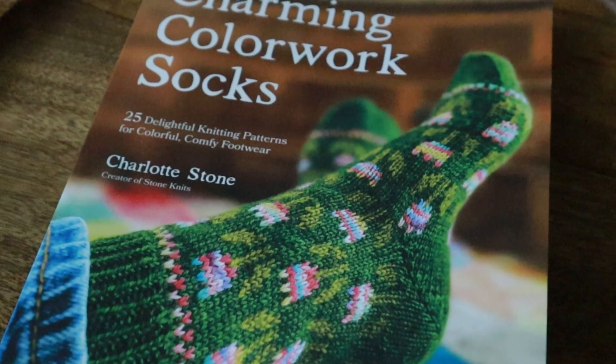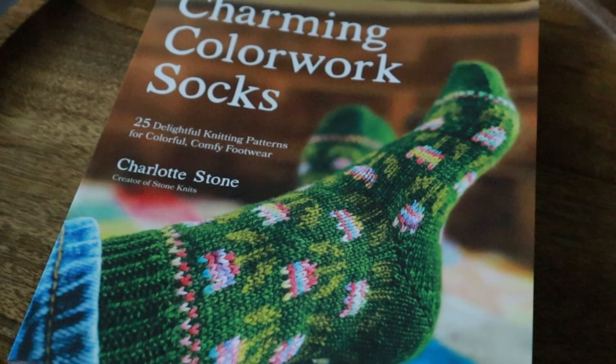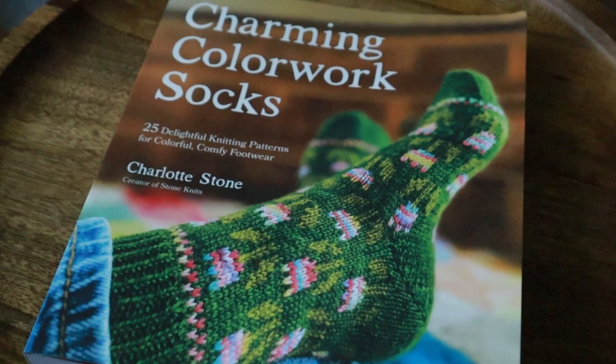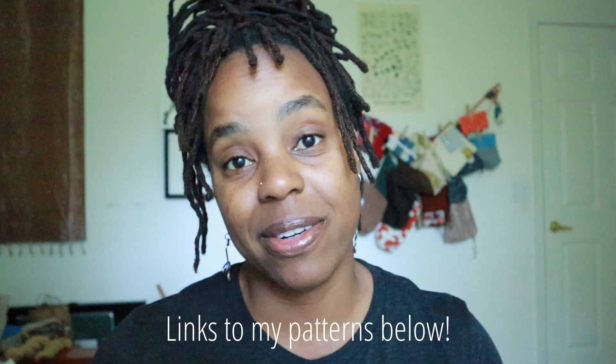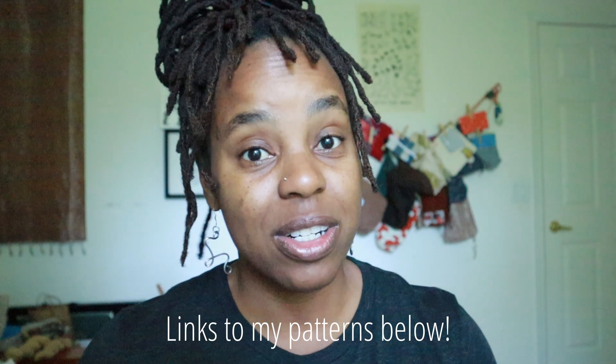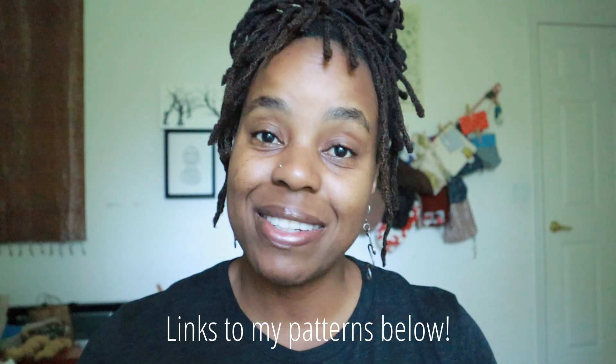The book is Charming Colorwork Socks — a collection of 25 knitting patterns for colorwork socks. If it's your first time visiting my YouTube channel, you may not know that I am a knitwear designer, and I have primarily designed sock patterns for the last few years. Sock patterns and designs are near and dear to my heart. It is the thing that gave me confidence to enter the knitting world in a different way.